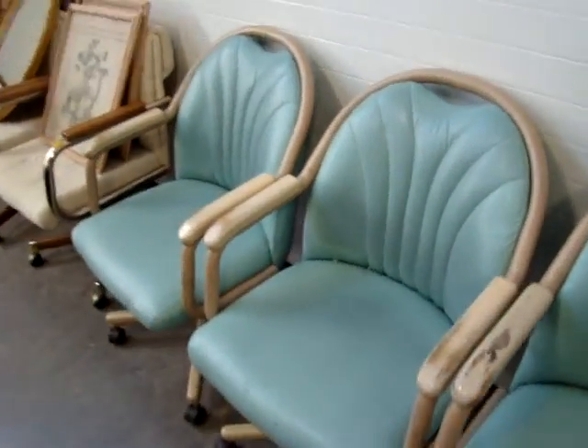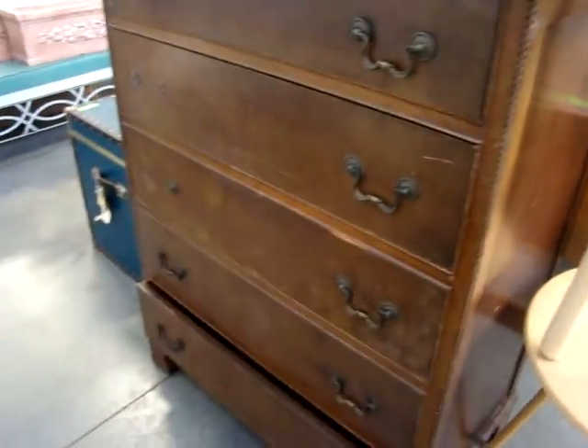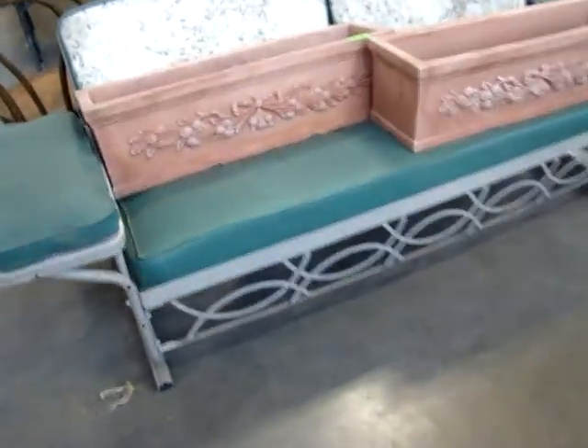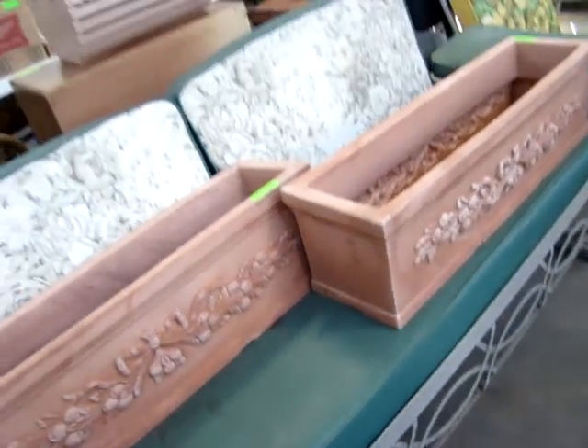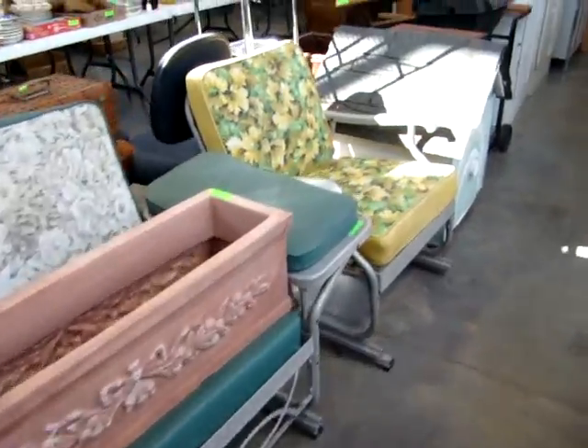A set of four kitchen chairs, another set of four on casters. Look at this outdoor gliding sofa — it needs to be glued — it's a beautiful piece with the matching gliding rocker.